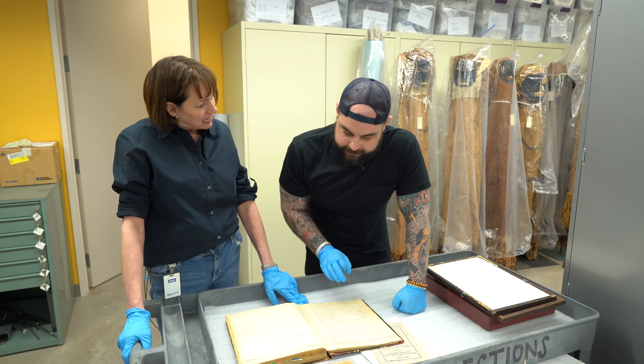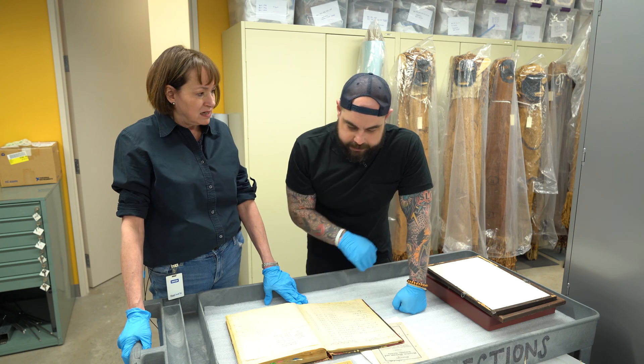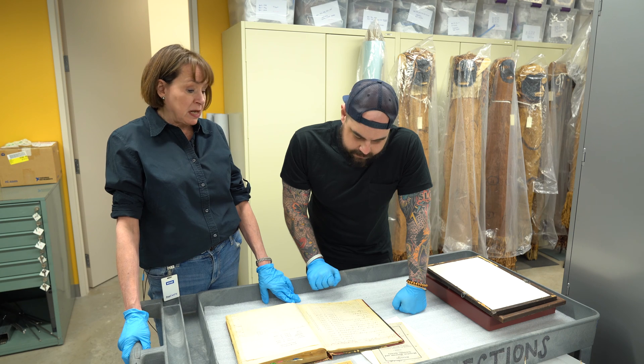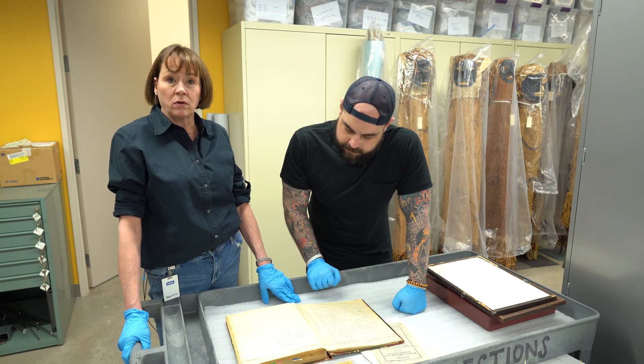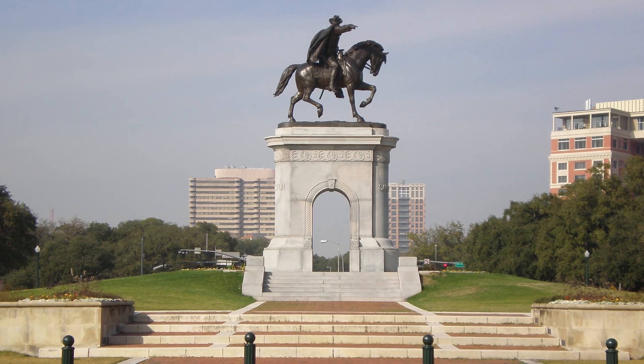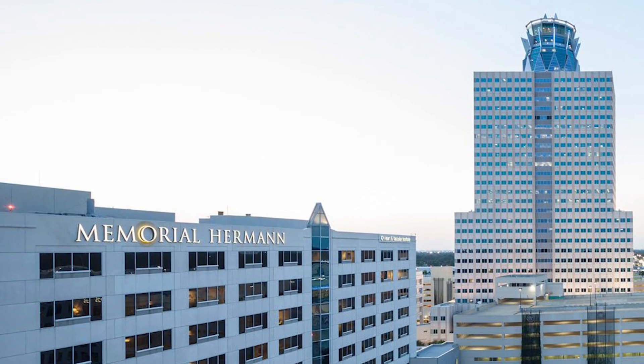Where did all this stuff come from that was coming into our collection? At this time, the port of Houston was being really developed and Houston was an international city. There were many boats coming in and out of the ports from all over the world, and many people from Houston going out all over the world. This is George H. Herman — Herman Park, Herman Hospital — one of the key men that made Houston what it is today.